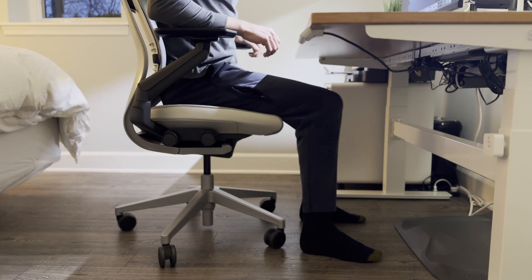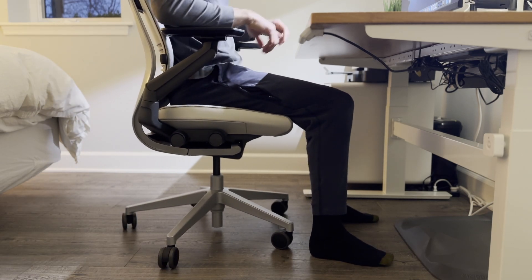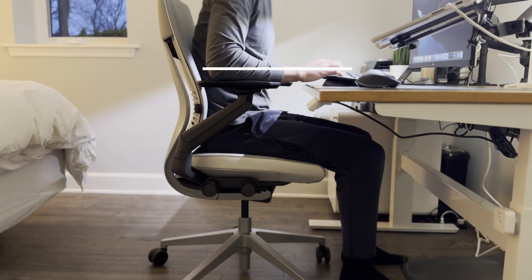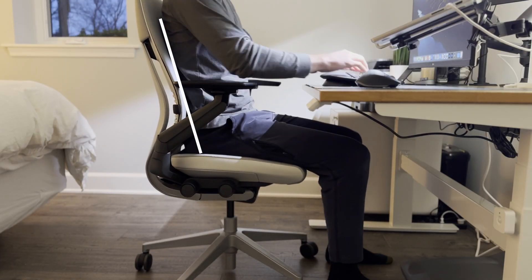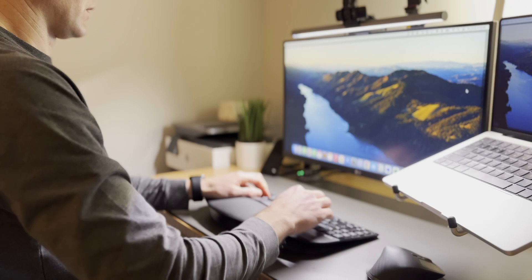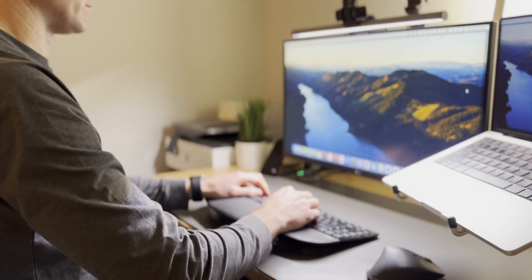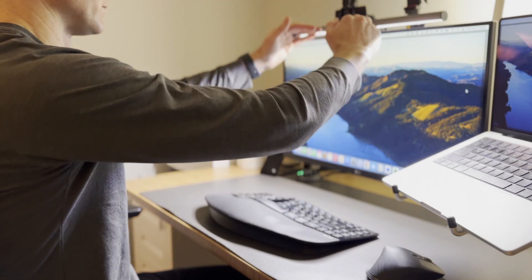My feet are flat on the floor. My knees are level with my hips. My wrist is flat on the keyboard. My back is supported. My monitor is an arm's length away. My eyes meet the top of the screen. Before I had my current setup, I would get these terrible sensations in my hand, wrist, and forearm — it was literally unbearable to type.